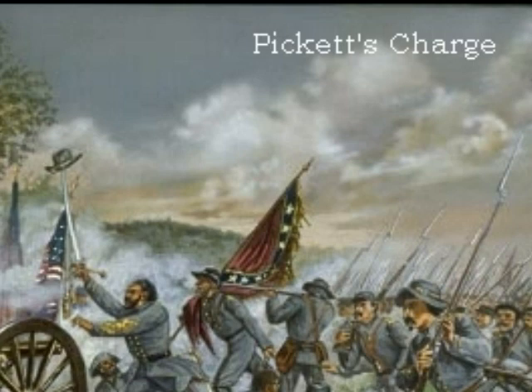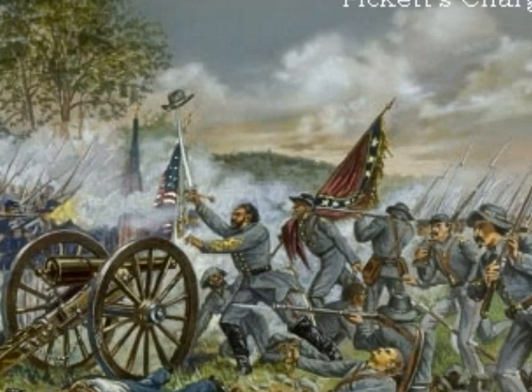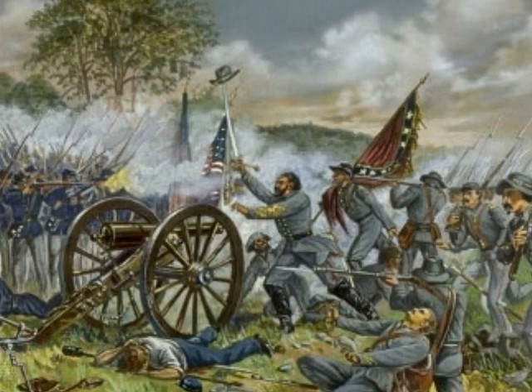Even as they marched one mile, the Confederate soldiers were attacked, and when they finally reached the Union forces, their efforts of breaking the Union line ended in failure. In less than an hour, more than 60% of the Confederates under Pickett's lead had either died, been wounded, or had fled for safety. Today, this bloody charge is known as Pickett's Charge.